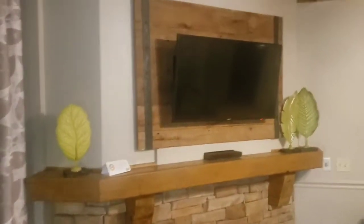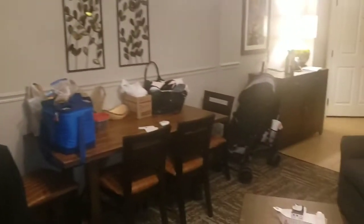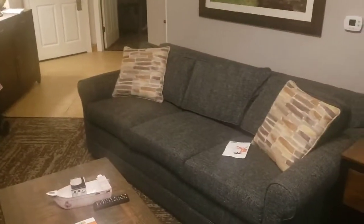There's a fireplace. What I didn't like was this tiny TV — like, man. The couch lets out into a bed.